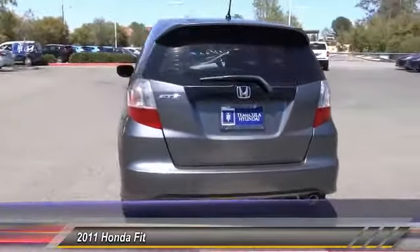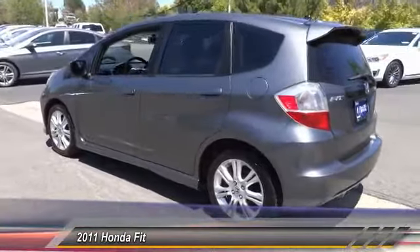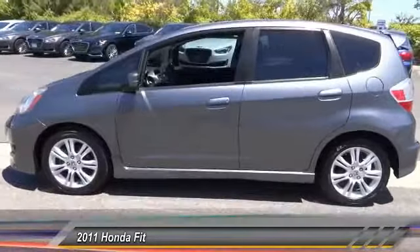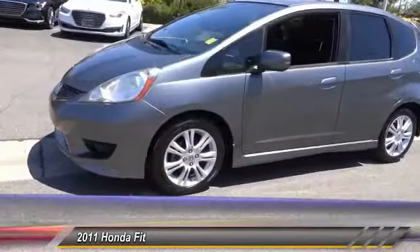Here are some of this vehicle's great options: traction control, air conditioning, dual airbags, power steering, alloy wheels, fog lights, CD player, rear window defroster, power windows, electronic stability control.